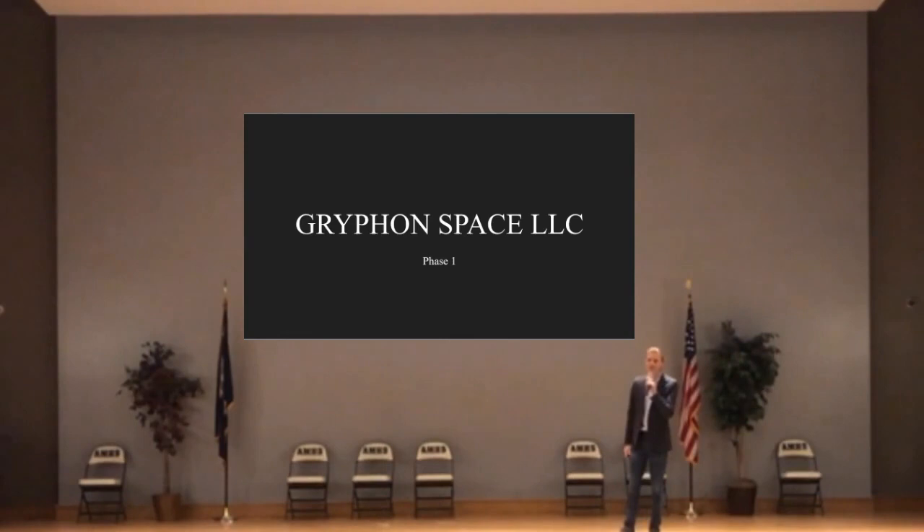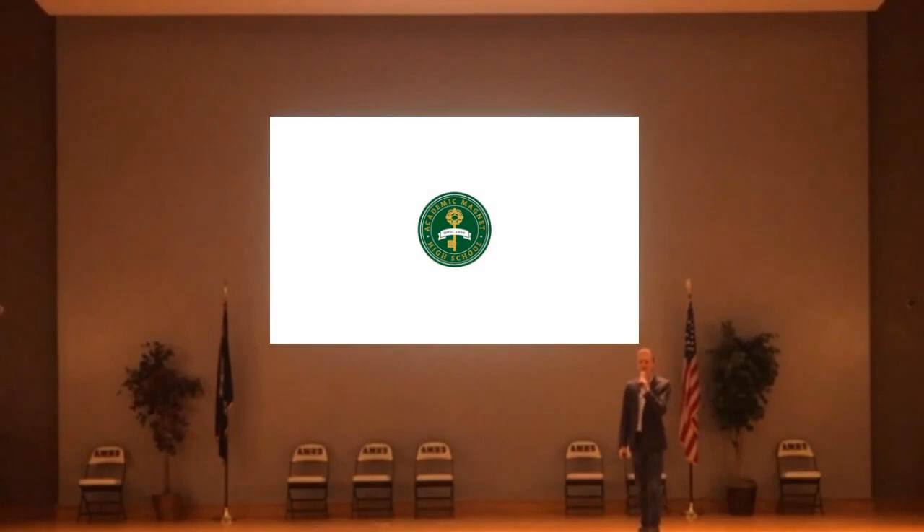Hello everyone. Thank you for coming out today. We are Griffin Space LLC. We are so excited to present our phase one. But first, we would love to thank Academic Magnet High School. It was in these very halls where the ideas and missions for Griffin Space were formulated.